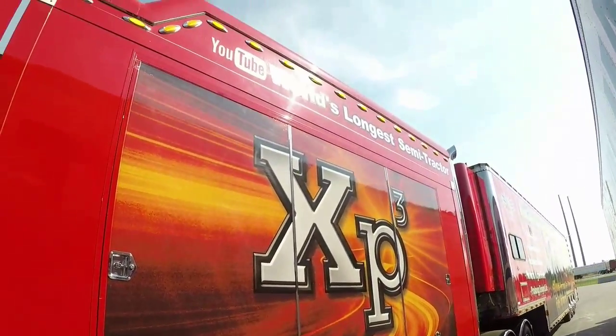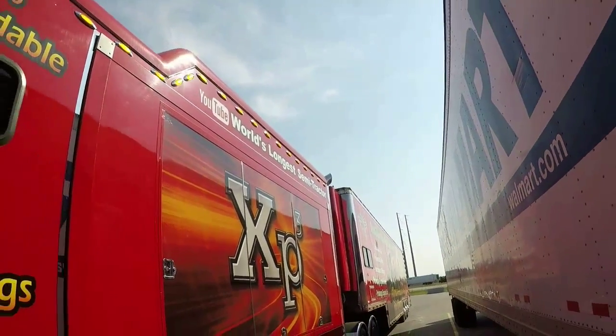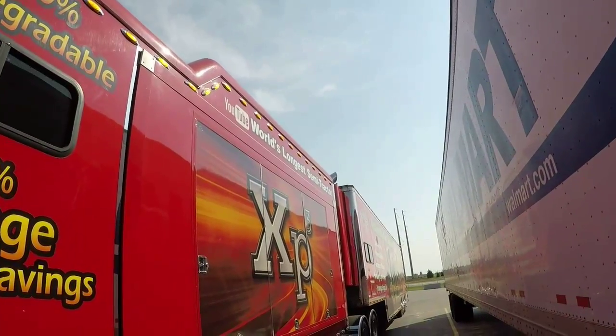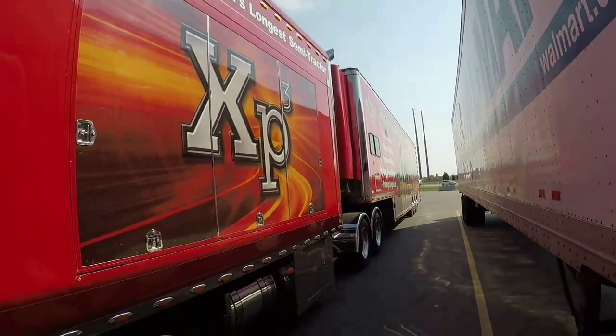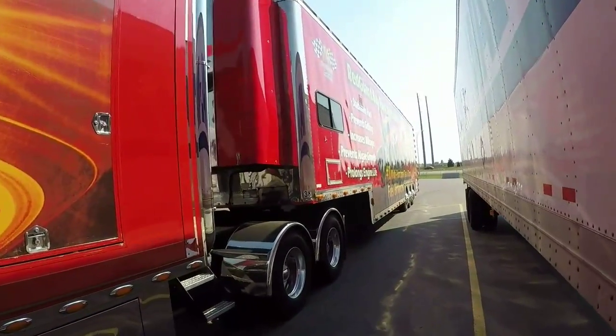Look at that. It says — you can look on YouTube for the — trying to get out of the glare — look on YouTube for 'world's longest semi-trailer.' So when you're done watching this, you can go search that and see what it says.